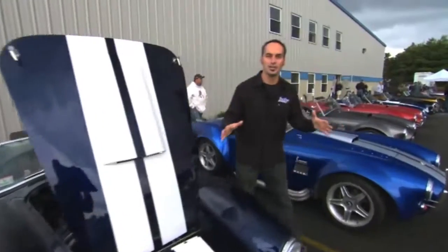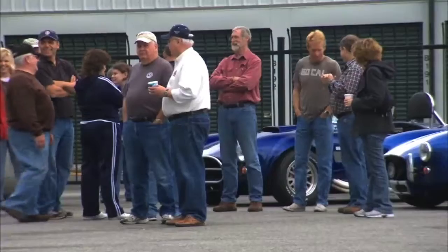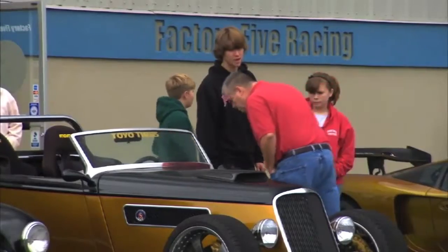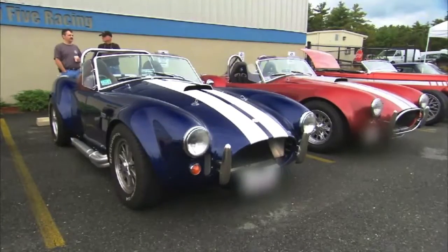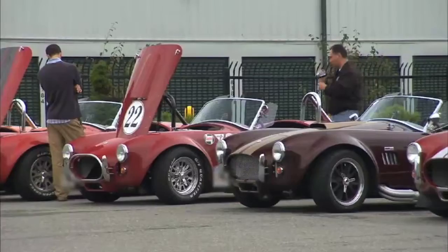Hey, all across America, you've got car clubs. These guys are coming together on weekends, after work. These car clubs become families after a while. Today we're with the Factory 5 family. We're going to check out where the heart and soul came from, where the beginning started. So come along, we're going to check out the inside.